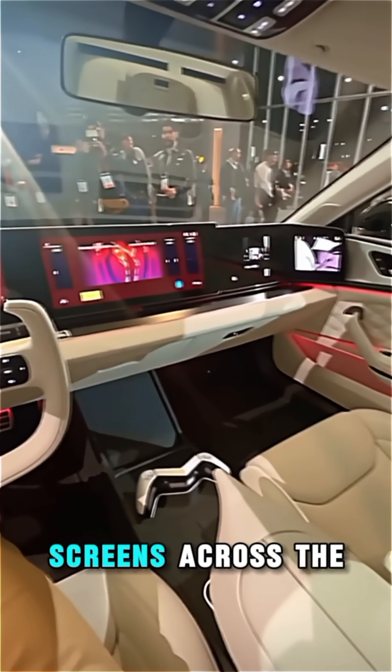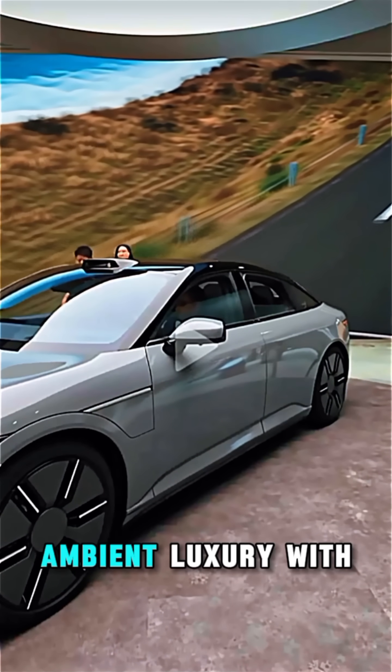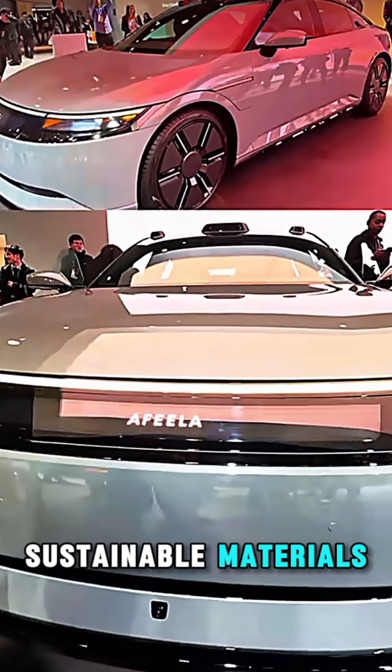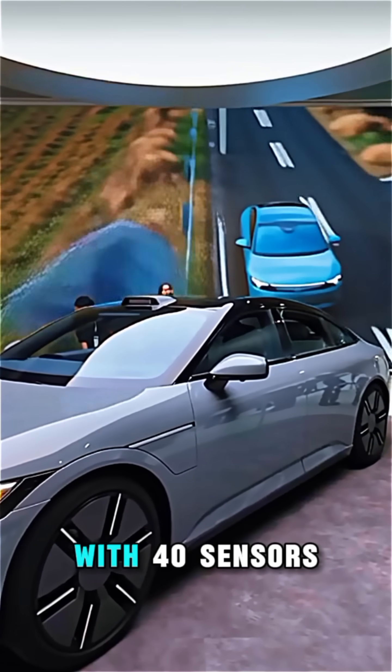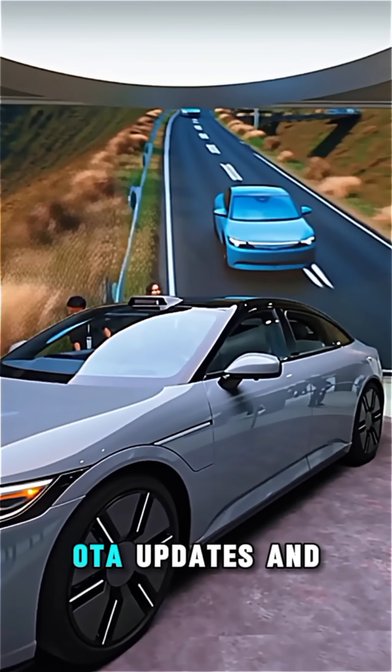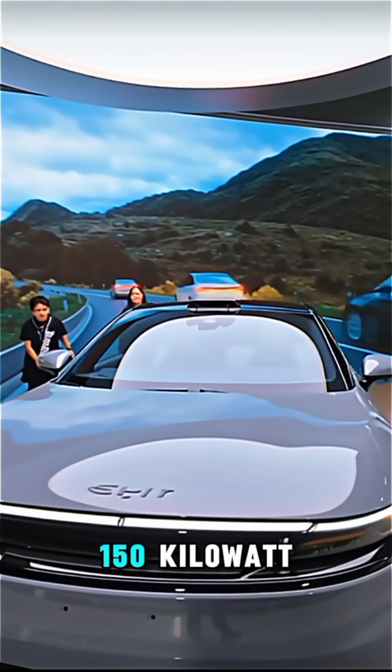Inside, expect panoramic screens across the dash, dual rear entertainment displays, ambient luxury with sustainable materials, and an AI personal agent that listens to your commands. With 40 sensors, advanced ADAS, OTA updates, and Tesla-compatible fast charging up to 150 kilowatts, the Afeela One is built to be smart and always evolving.